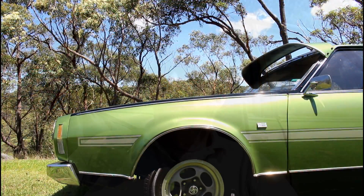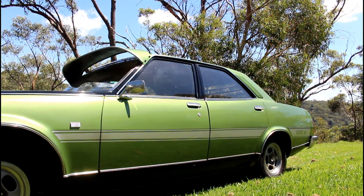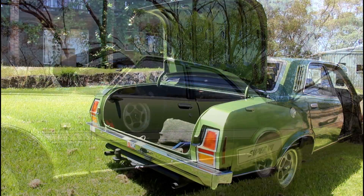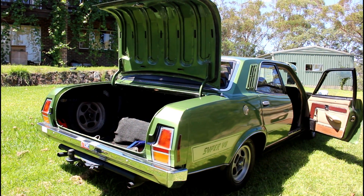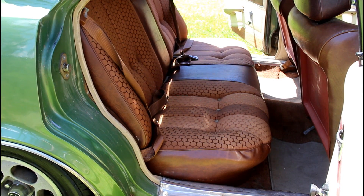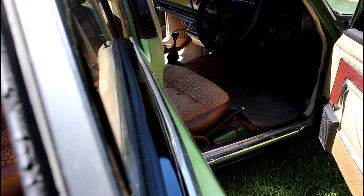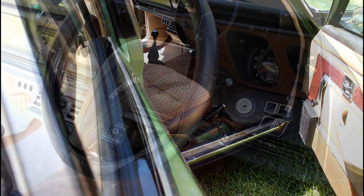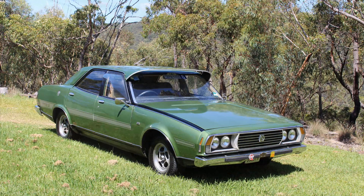I bought it from one of the members of the P76 Club. It had lived out near Mudgee for some time and then came down to Moralia, where it sat in a barn for 12 years, which didn't do the paintwork a lot of good. Then someone rescued it, and I bought it from Marty who had rescued it — Steve had been looking after it for about three years — and then it came to me. I've had it for nearly two years.